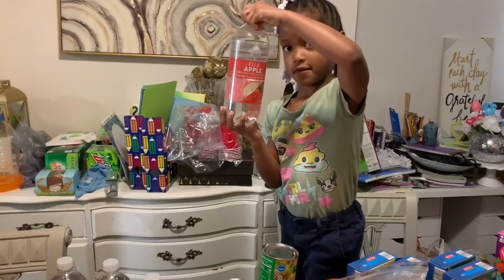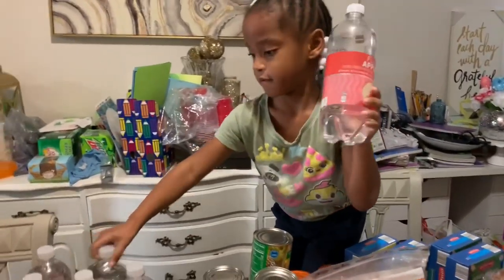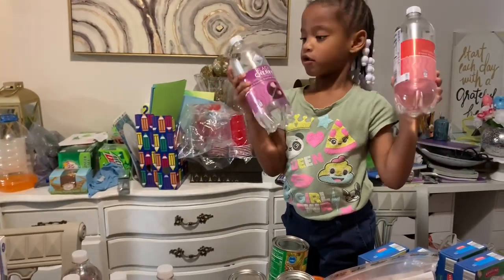I picked these up from Walmart. So I got one that's apple and one that's black cherry flavored water.